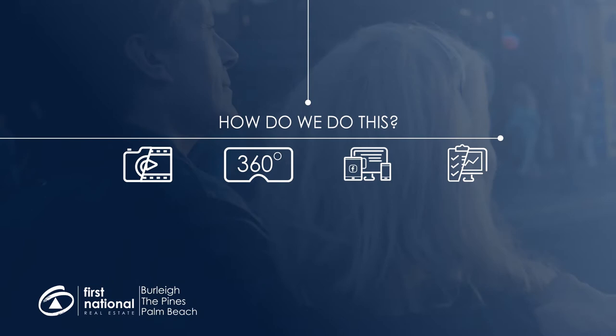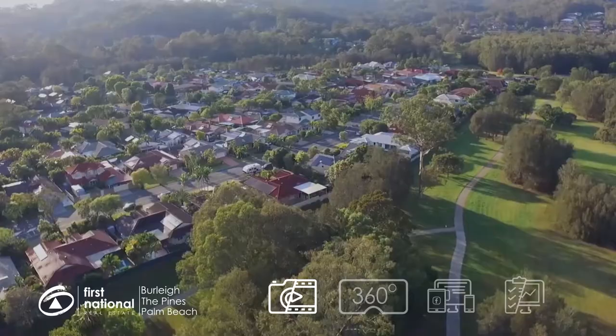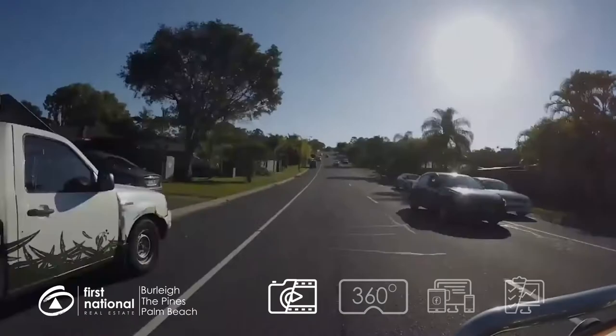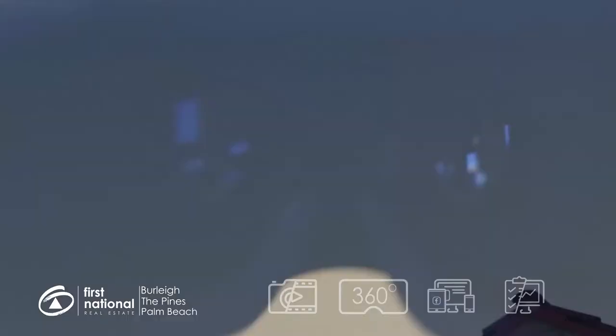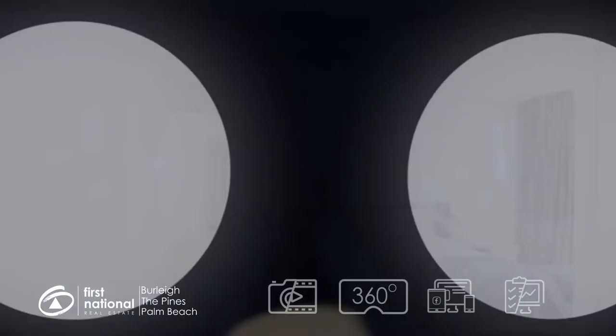With professional photography and stunning feature videos, a First National marketing plan puts the best parts of your property in front of the right audience, and makes them feel like they are already there. And with our 3D tours and virtual reality technology, they almost are.